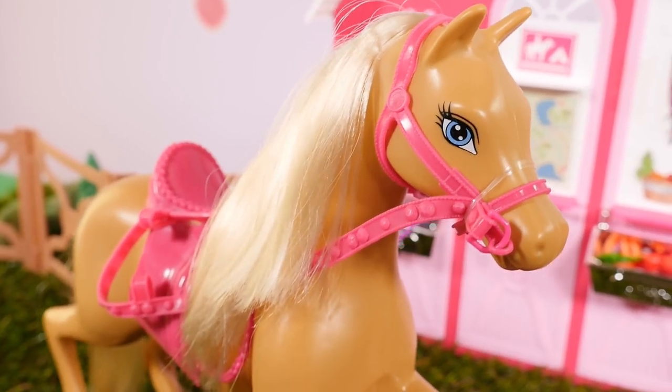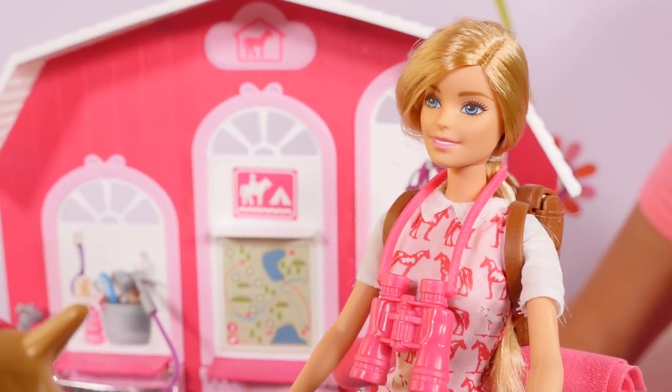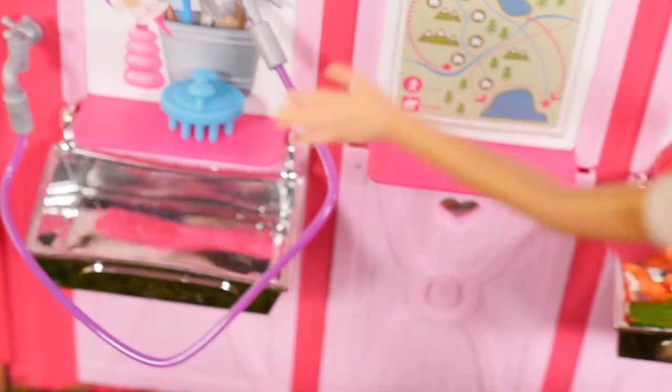Nay! Nay! Oh, what does that sound mean? That means he's hungry. Time to feed him. Let's get you some carrots.